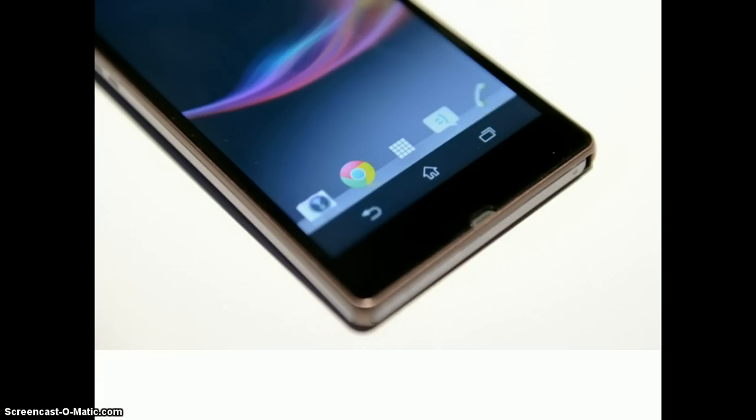All of these features are built into a device that is water and dust resistant, and measures just 7.9mm thick. The Xperia Z will run Android 4.1 Jellybean at launch, with an update to Android 4.2 to follow quickly after initial retail availability.